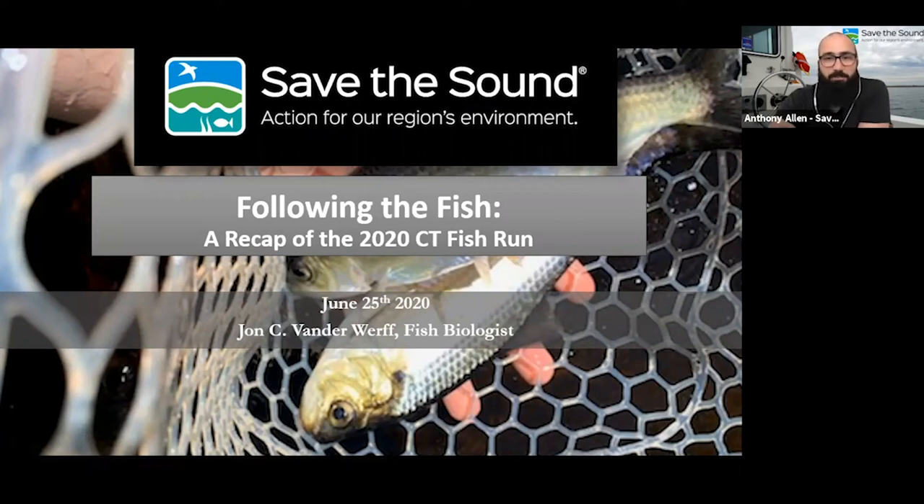Welcome to the webinar, Following the Fish, a recap of the 2020 Connecticut Fish Run. I'm Anthony Allen, the Ecological Communication Specialist here at Save the Sound, and we're excited to welcome you into this presentation by John Vandeverth, who is our fish biologist. He does such great work and he's wild about fish, so we're excited to have him presenting today on the results of the fish run this year.